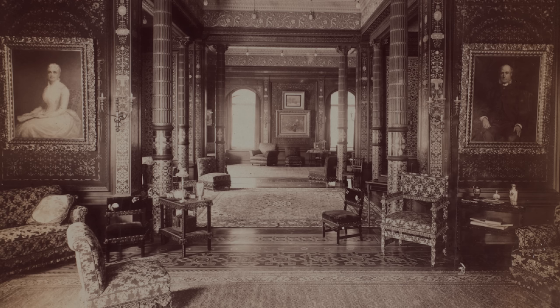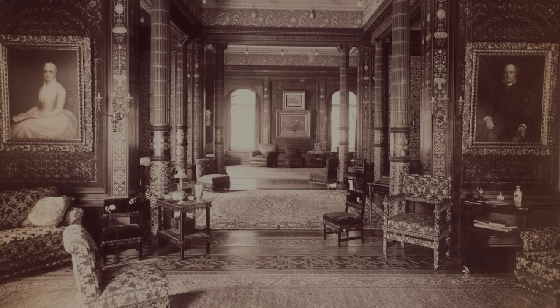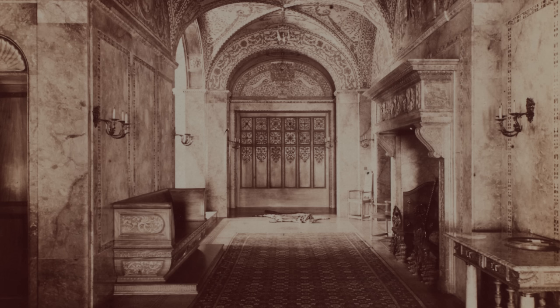Of course, Henry Villard wanted his to be the largest and the most expensive. His 35,720 square foot apartment cost a whopping $1 million just to construct the interior, with an additional $250,000 being spent on furnishings. All total, that is the modern-day equivalent of nearly $40 million just to finish out the interior.